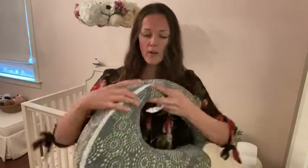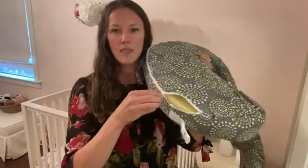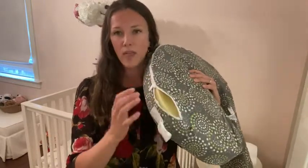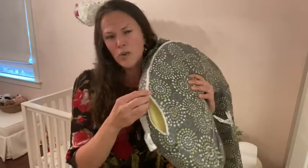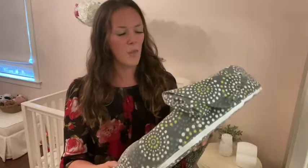They've got covers that go over it — as you can see here, I've unzipped it a little bit for you. You can unzip them and just replace with a different color if you prefer, or just to wash it, which is very important as well.